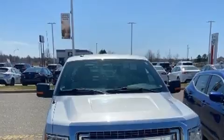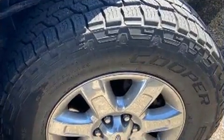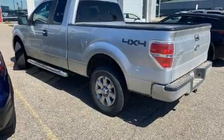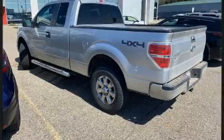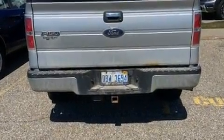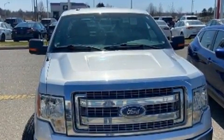Ford infused the interior with top-shelf amenities such as a tachometer, variably intermittent wipers, a rear-step bumper, and air conditioning. Audio features include an AM/FM radio and four well-positioned speakers.